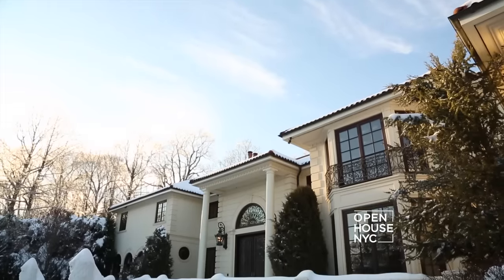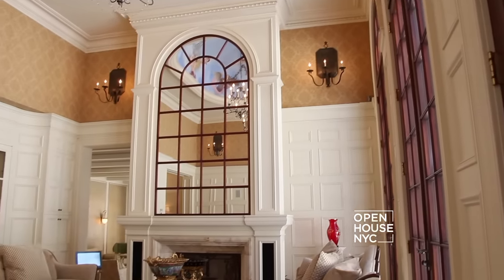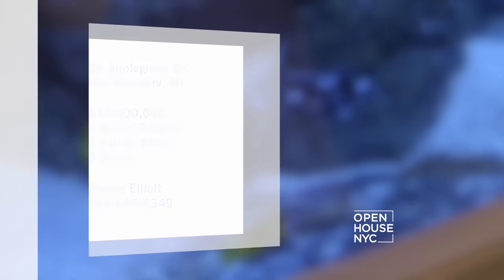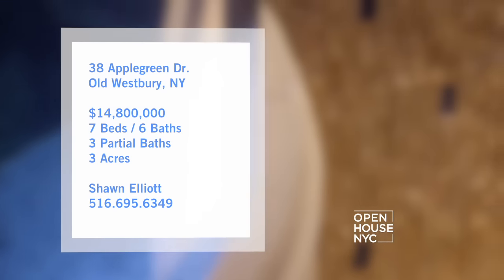Welcome back to Open House NYC. Now we're taking you to a one-of-a-kind home in Westbury, Long Island. This Mediterranean villa has oversized rooms, an indoor pool, and floor-to-ceiling aquariums. You'll definitely be living in your own tropical paradise.